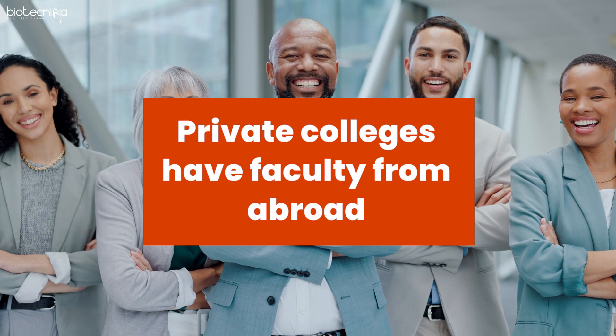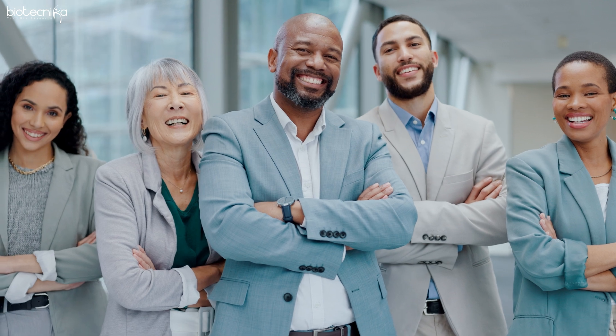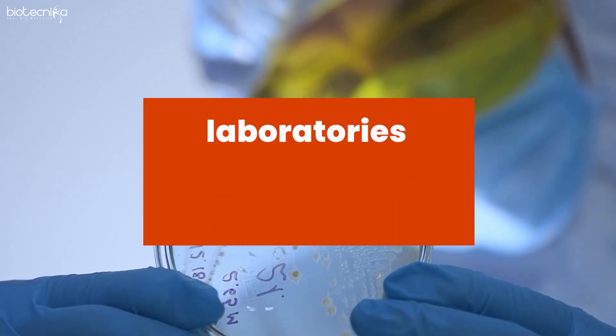Private colleges sometimes bring in faculty from abroad, which gives them an upper hand. The second thing is the laboratories. I have seen that even renowned government colleges sometimes lack the infrastructure — machines have broken down and not been replaced, or equipment is just sitting there and nobody knows how to use it.